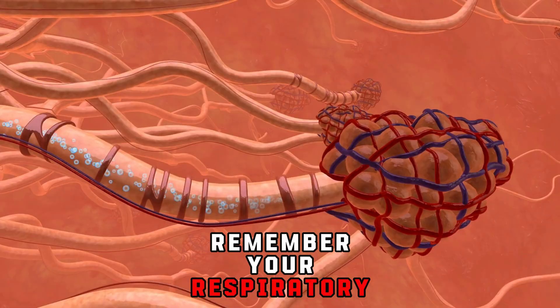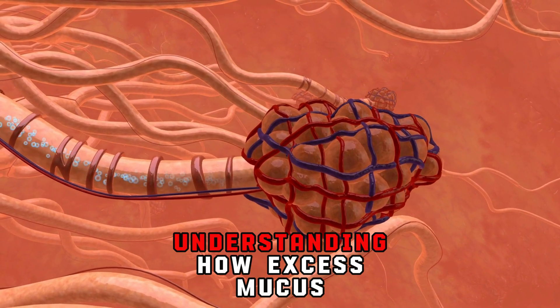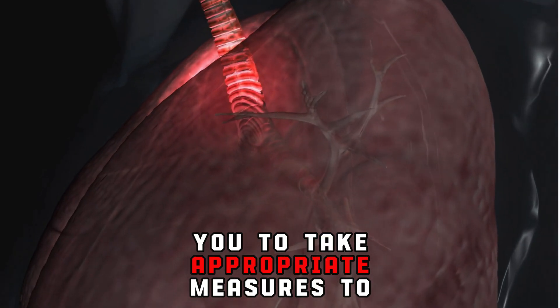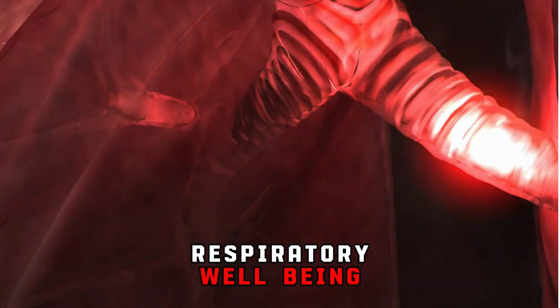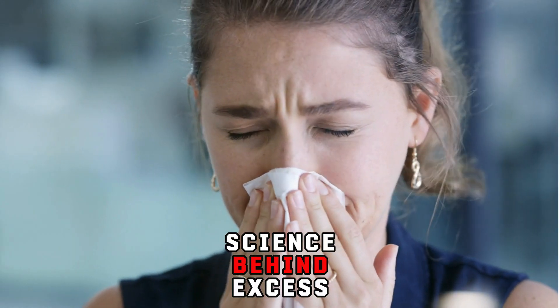Remember, your respiratory surfaces play a crucial role in keeping your airways healthy. Understanding how excess mucus affects them can empower you to take appropriate measures to maintain respiratory well-being. Thank you for watching this video and learning about the science behind excess mucus.